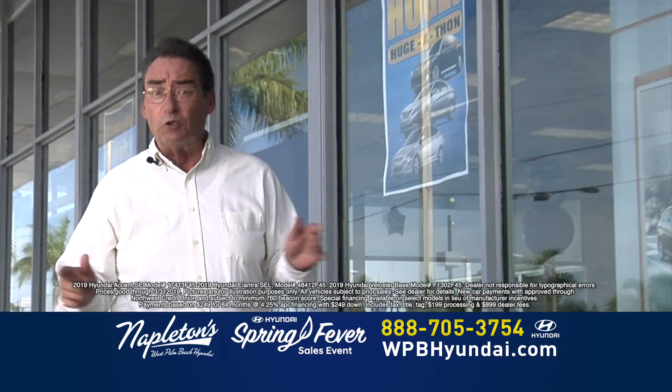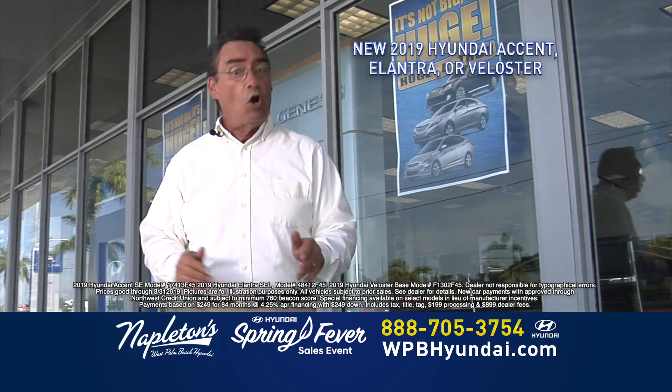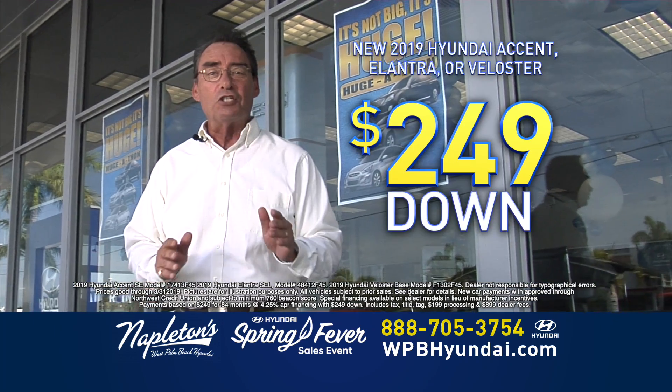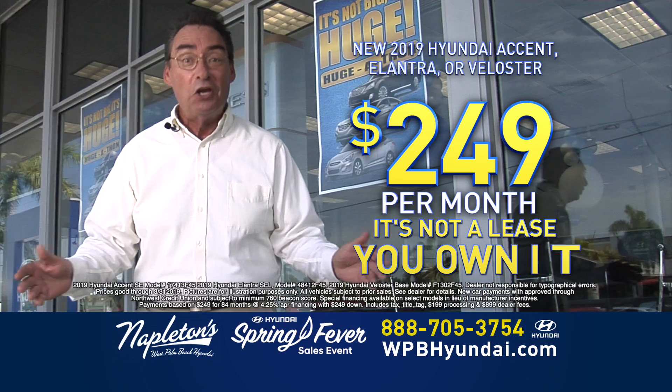Folks, log on to our website or call the number on your screen right now. Brand new Hyundai Accent, brand new Hyundai Elantras, or brand new Hyundai Veloster — just $249 down, $249 a month. And it's not a lease. You own it.